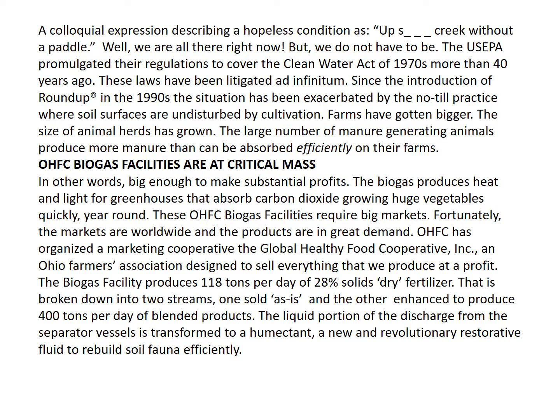OHFC biogas facilities are at critical mass — in other words, big enough to make substantial profits. The biogas produces heat and light for greenhouses that absorb carbon dioxide, growing huge vegetables quickly year-round. These OHFC biogas facilities require big markets. Fortunately, the markets are worldwide and the products are in great demand.